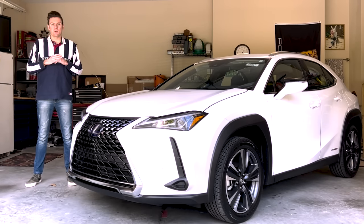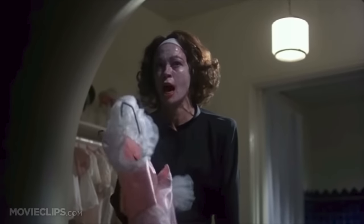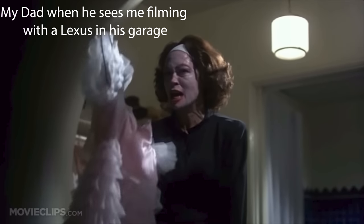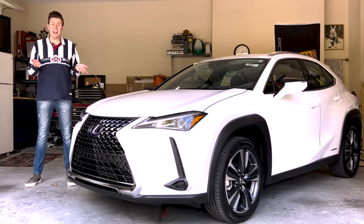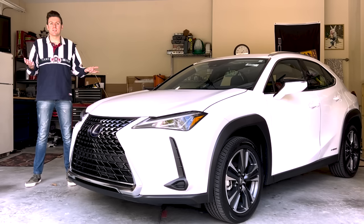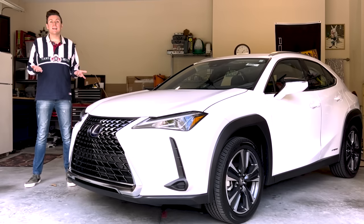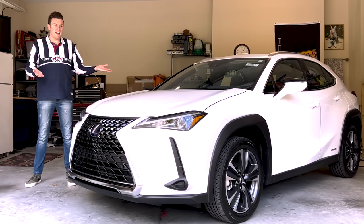I grew up in a very anti-Toyota and Lexus environment, and to this day my dad would never be caught dead in one of these things. And for that matter, I don't think anybody else in my family would either, and I mean for good reason. The engines are typically pretty slow — minus the LFA of course — and the technology always tends to lag behind at least a decade or so sometimes. My dad is just biased towards German engineered cars because our last name is literally German. So I wanted to get my hands on this Lexus today to see for myself whether I could break this bias and see if I actually like it.